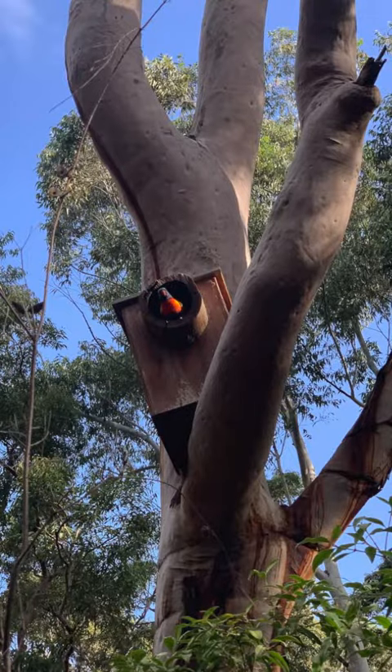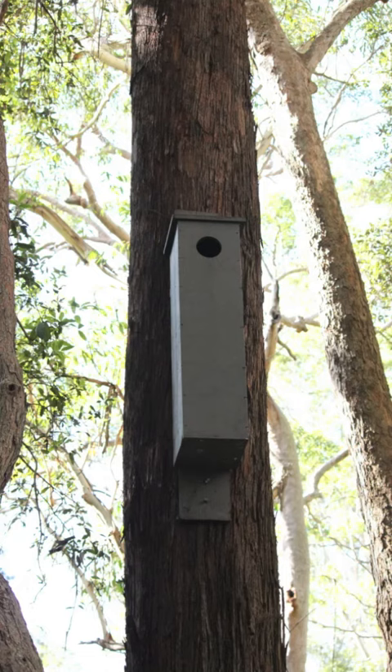There are separate nesting boxes around and they not only attract microbats, they also attract lorikeets or rosellas, sometimes yellow-crested cockatoos. All these boxes are made specifically for different animals.